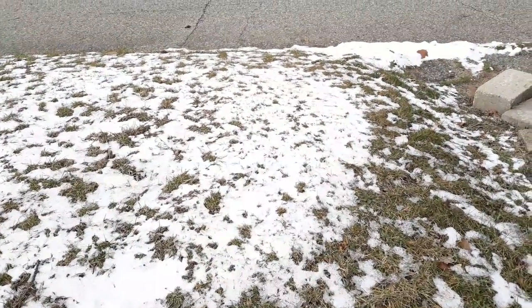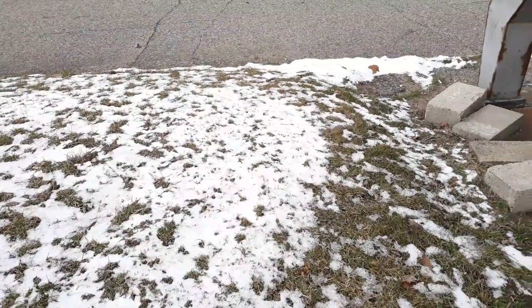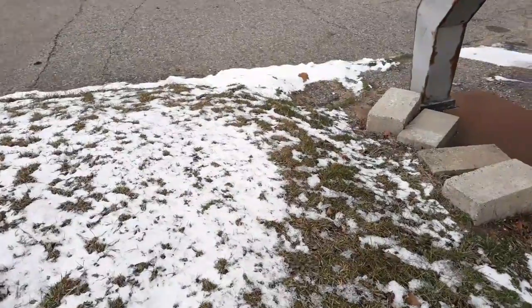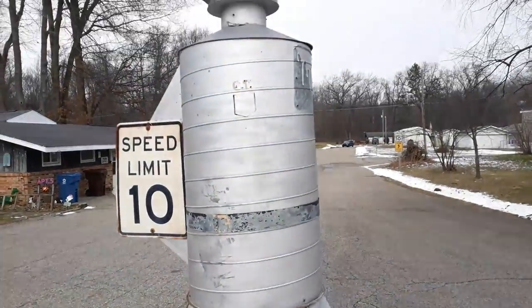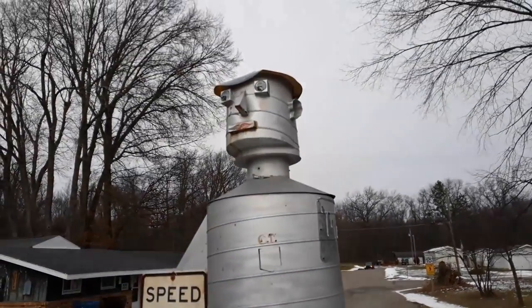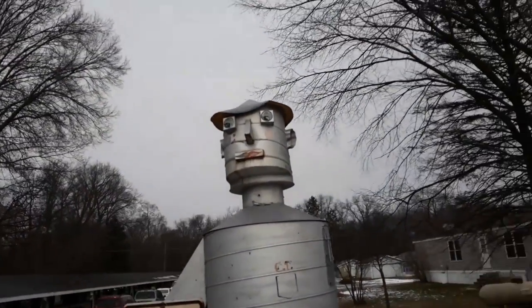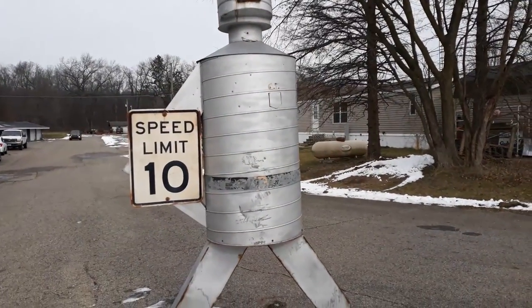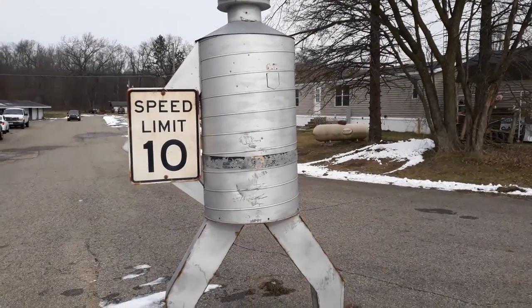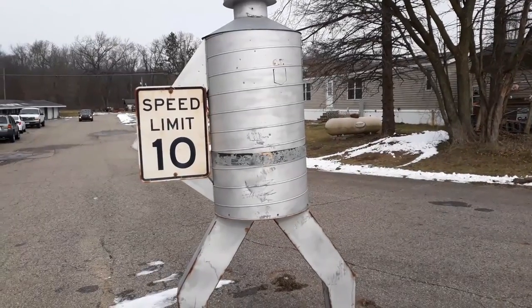You just never know what you're going to find in roadside America. Look at this — a 10-man road sign. And he's telling you: don't you dare go more than 10 miles an hour down here, or I'm coming after you.